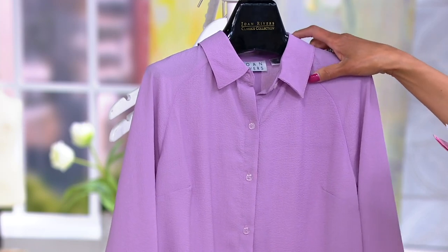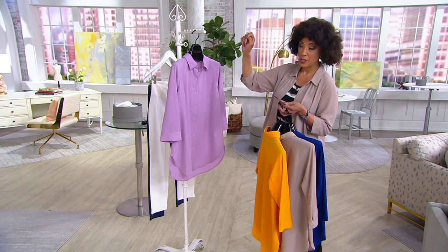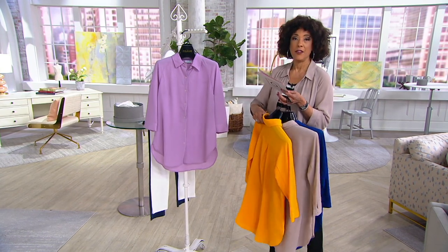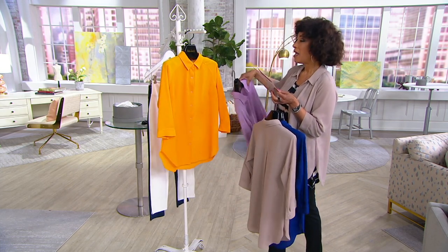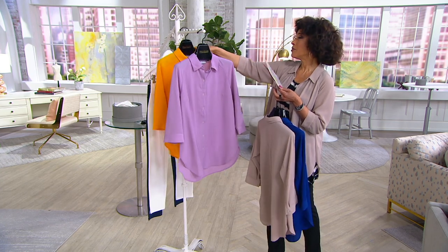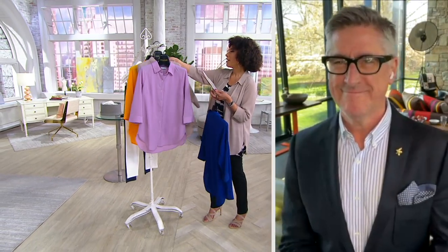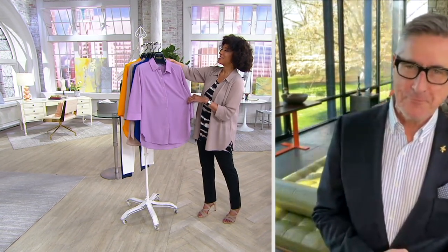Our price is $43.54 — the regular price should be closer to $69 — so for $43 and change on three easy payments, if you love the look of this shirt, shop for it now. Let me introduce you to David Dangle, who worked very closely with Joan Rivers for over 25 years. He continues to design the collection and joins us this morning by Skype.